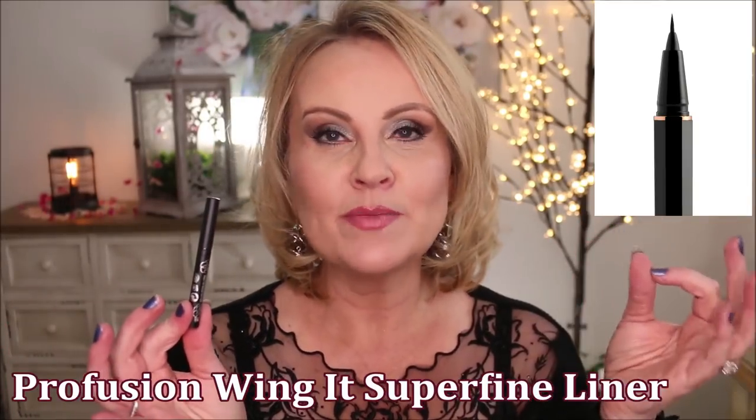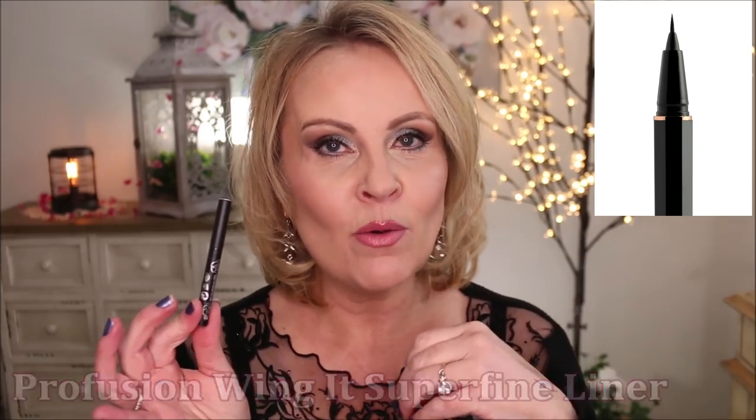On my drugstore pick I cannot find it anywhere, but it's from Profusion and it's very inexpensive — about four dollars — and you can pick it up at Walmart. It has the most micro fine teeny tiny tip and it works so well for me when I just want to really super tight-line the top of those lashes and give my eyelashes a little extra oomph. You get such a small line out of it you can barely even tell it's there — very undetectable and looks really natural up against the lash line.